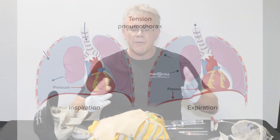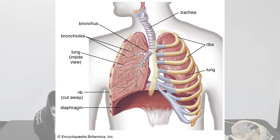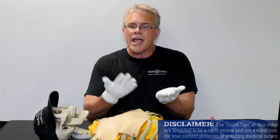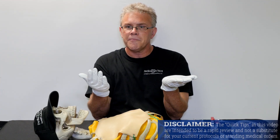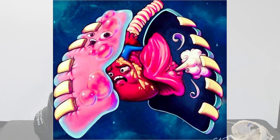Quick reminder on anatomy: on the outside you've got your skin, then your ribs. Tucked underneath is where you've got your lungs. Normally the two pleura — one on the chest wall and one on the lung itself — sit right on top of each other with a little fluid so that breathing doesn't hurt. But when you get a collapsed lung, you now have air trapped between the very stiff ribs and chest wall and your very compressible lung.